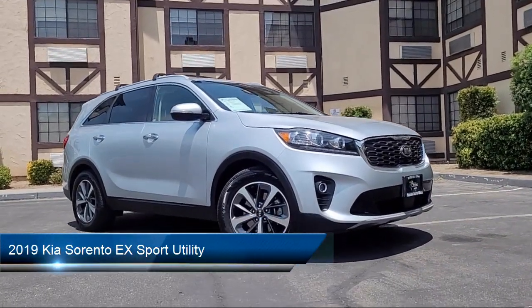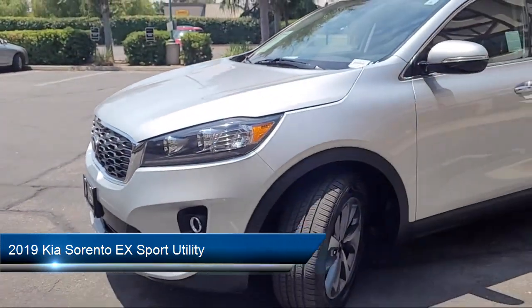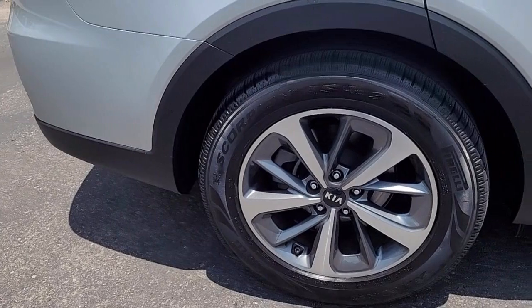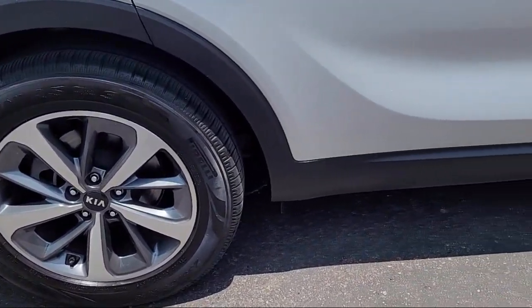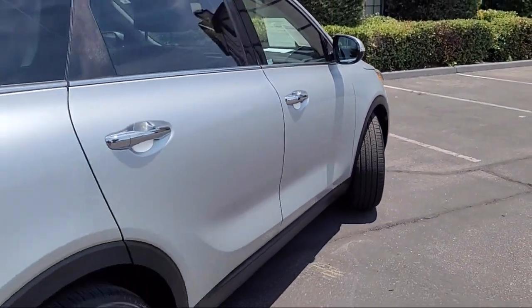It comes equipped with rear view camera, home link, third row seating, leather steering wheel with auto tilt-away, Apple CarPlay and Android Auto, alloy wheels, speed sensing steering, and has less than 45,000 miles on the odometer.